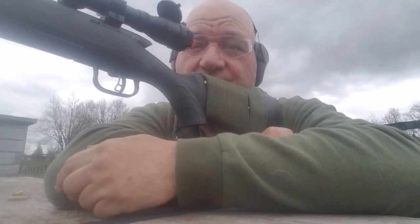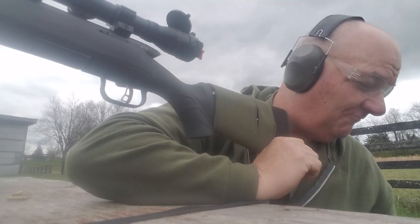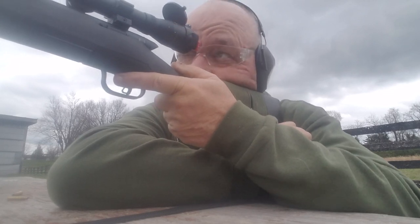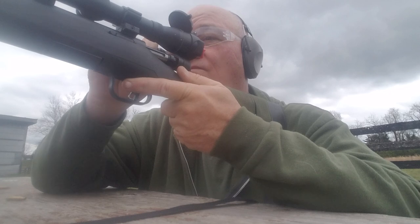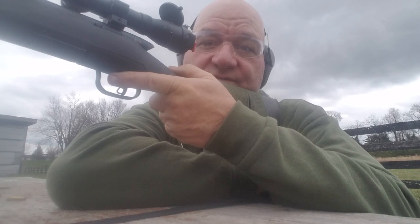Same thing goes for 5.56 and .223. It's like 7.62x48R — you know what that is? That's .30-30. You get so caught up on that metric designation and you think that it means something else, and it just doesn't.